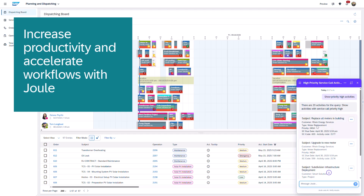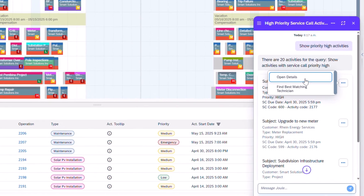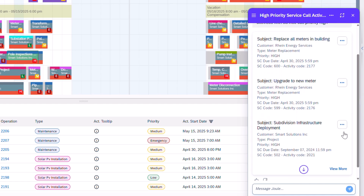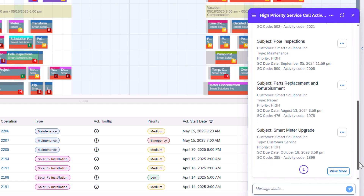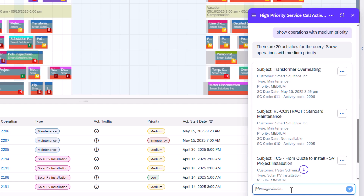Starting my day, I asked Joule to show high-priority activities, helping me act quickly. Joule guides me with intuitive next steps like open details or find the best matching technician, while allowing me to find more information or enter follow-up queries. In this query, I will use the word 'operation' instead of 'activity.' Even though it's a custom translation, Joule still understands and returns the correct result.